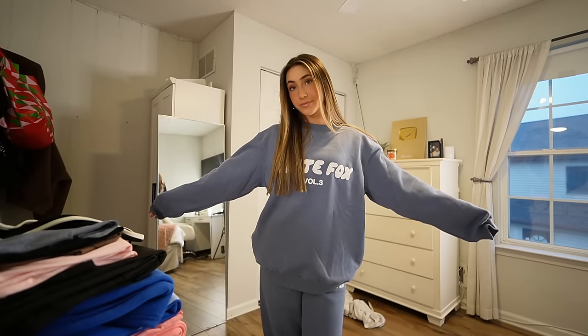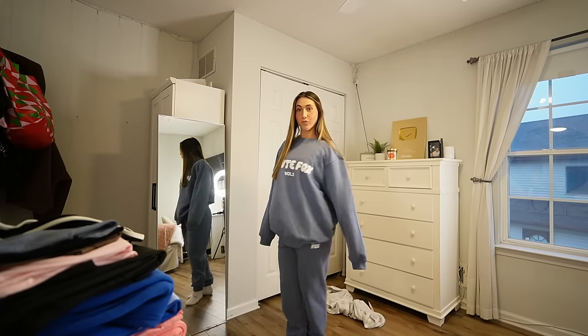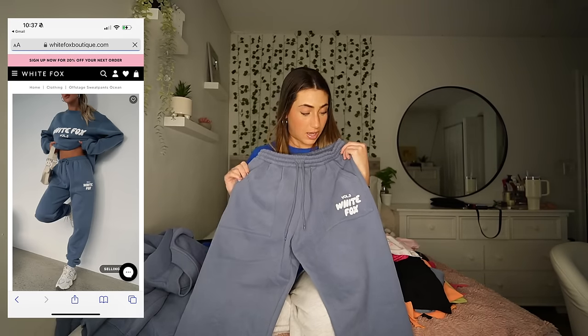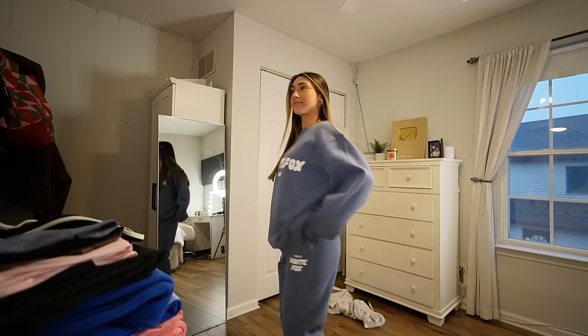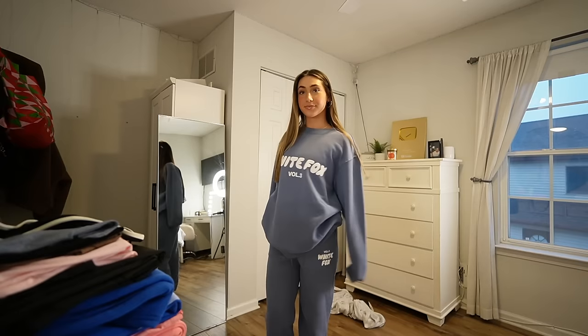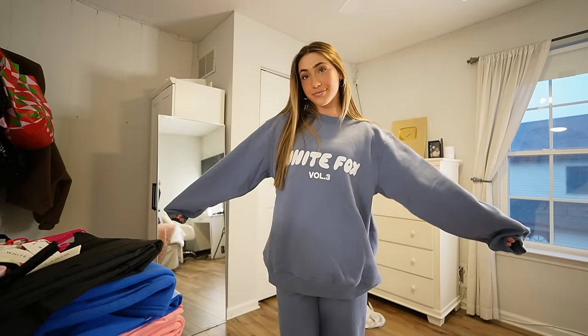We're going to go into this next sweat set that I love so much. I have a bunch of White Fox sweat sets, but I'm a crew neck girly and I don't have a lot of crew neck sweat sets. So I got this really cute blue crew neck that just says White Fox on it, Volume 3, in a size medium-large, and it fits absolutely perfect. The material on the inside is so soft — it's such good quality, it's thick, it feels awesome. It's paired with really cute sweatpants with pockets and a drawstring. The sweatpants are in a size small and fit perfect. This is perfect for the winter or any time of the year — to lounge around, go get food, wear around the house. Sometimes I get hot in hoodies, so having a crew neck is something I love.